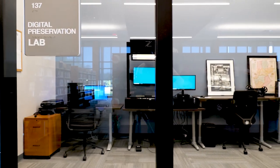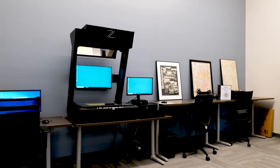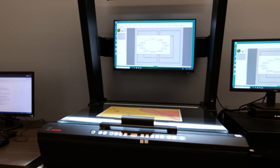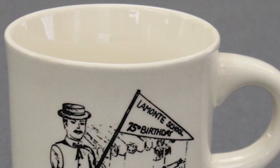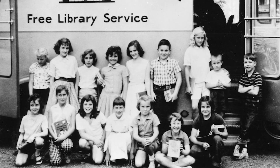The SCLS digital preservation lab is a multi-functional space designed to help the community learn, create, collaborate, and explore with technology. The lab provides equipment for digitizing home movies, scanning photographs, slides, and much more. Even things that people are doing right now are eventually going to be part of Somerset County's history.